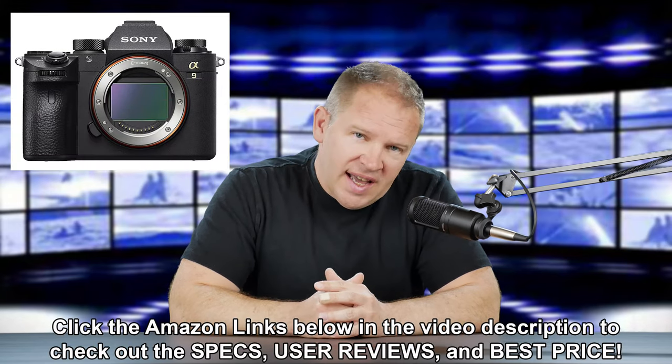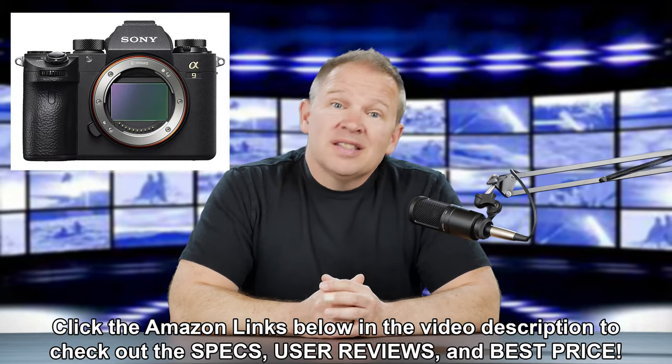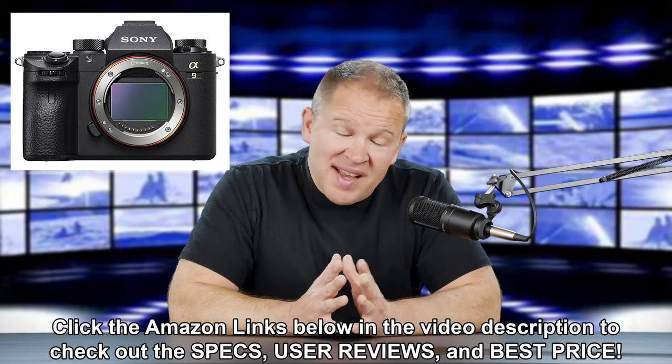Hey folks, Matt from Art of the Image dot com. The big news this week, or in recent days even, is the Sony A9. The A9 is coming out with a bang. It's a very, very impressive looking camera from Sony, and a lot of people are talking about it for good reason. I've gone through the specs.